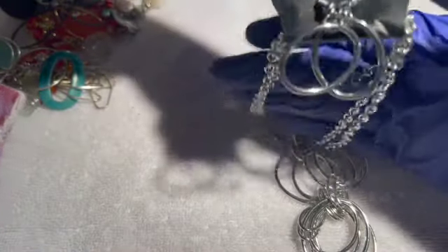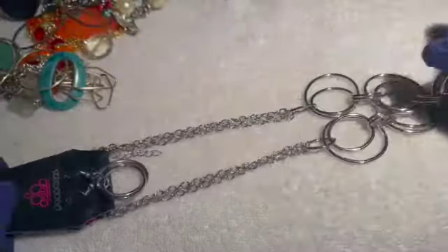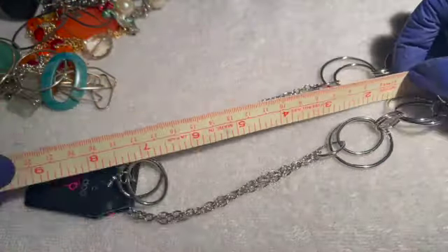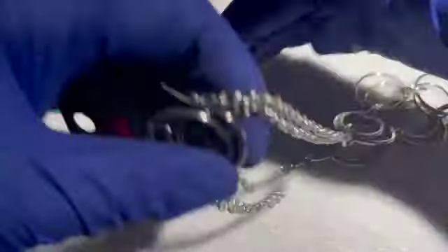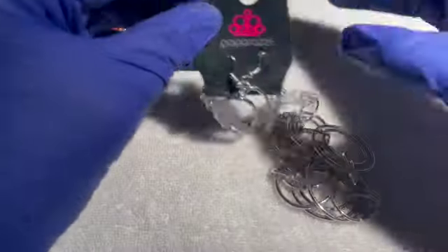Then we have a Paparazzi brand-new earrings and necklace set to match — really pretty and super shiny. Drop is around seven and a half inches. If anybody would like this Paparazzi set, four dollars.